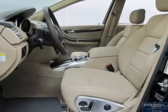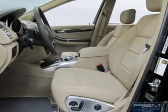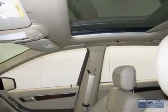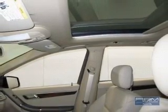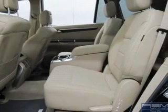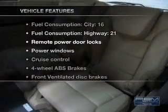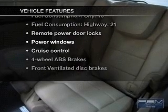Premium wheels lend a distinctive appearance. You will appreciate the safety feature of anti-lock brakes. Tailor the temperature to your preference and your passengers. Let the outside in with a power convertible roof. Pamper yourself with memory settings. And with these notable features, you won't want to miss out on the opportunity to own this amazing ride.